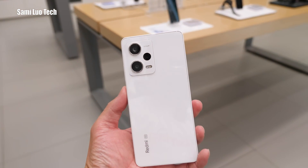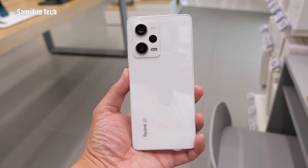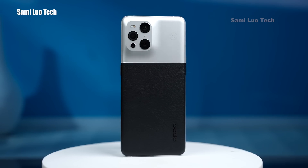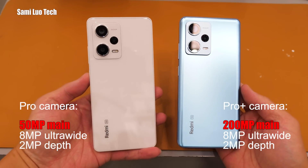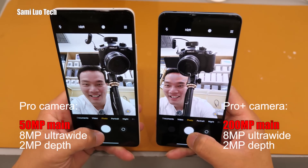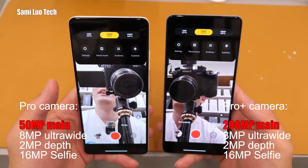The Redmi Note 12 Pro gets a 50 megapixel main camera with the Sony IMX766 sensor. This is an excellent, user-verified sensor that we've seen on many flagship phones like the Oppo Find X3, X5 Pro, etc. The remaining two sensors on both phones are an 8 megapixel ultra-wide and a 2 megapixel depth helper. For the selfie, both sport a 16 megapixel camera with up to 1080p 60fps resolution.